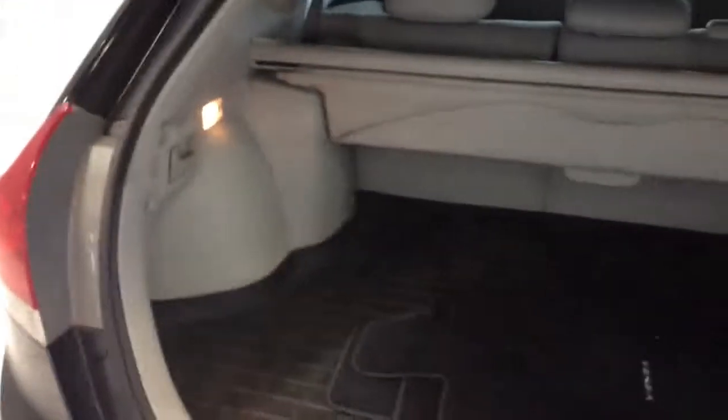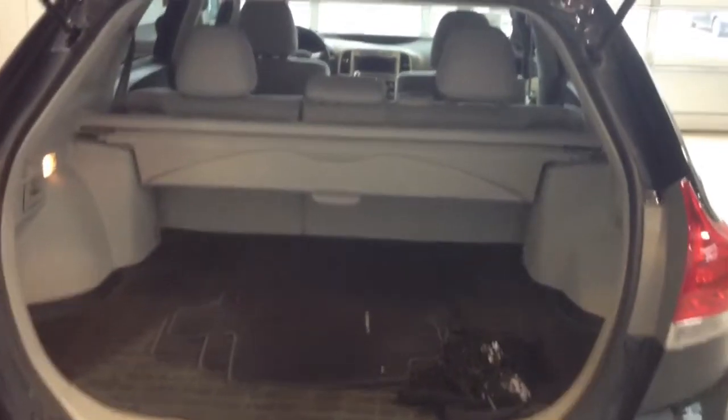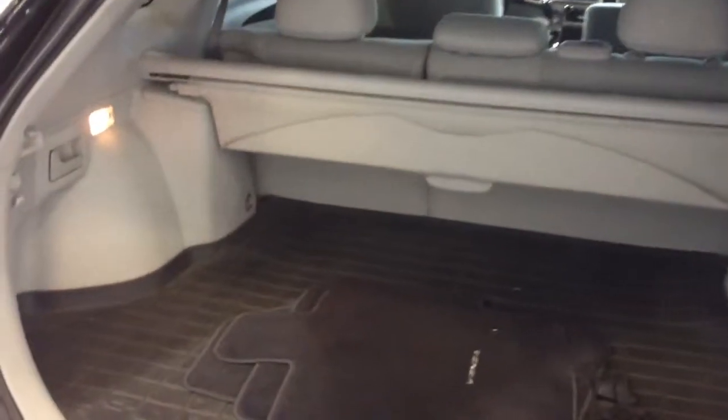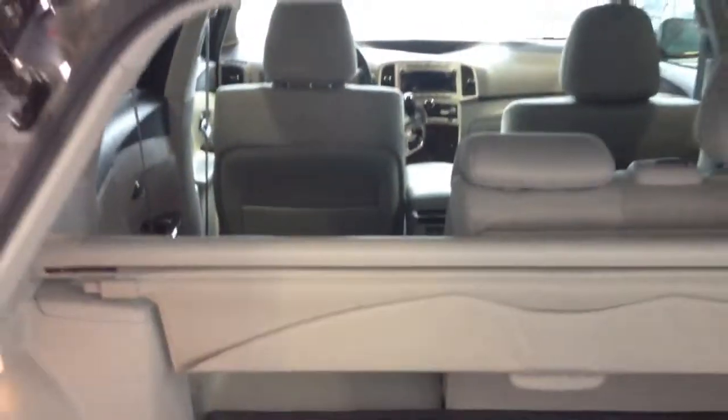Opening up the back — the nice thing about the Venza is it's quite wide on the inside, great for adult passengers and cargo space. You can see the cargo liner they added, and the original cargo mat with 'Venza' on it over the plastic, keeping the back really nice and clean. There's plenty of room, and the handles on either side allow you to fold the seats down completely flat.